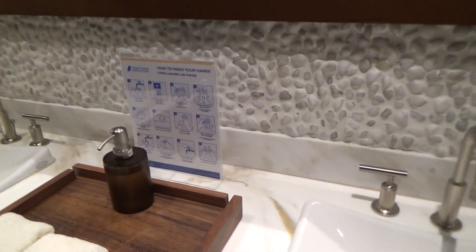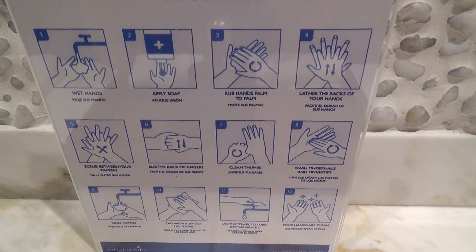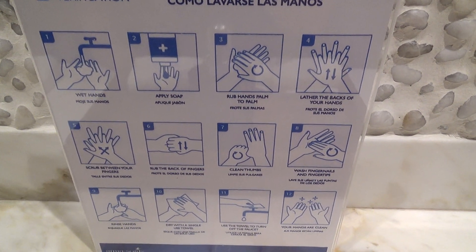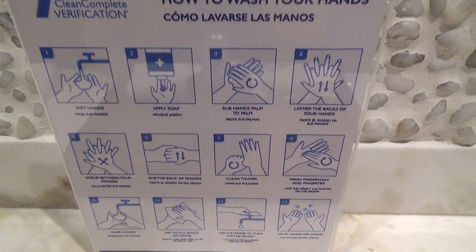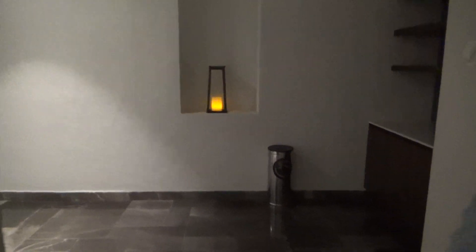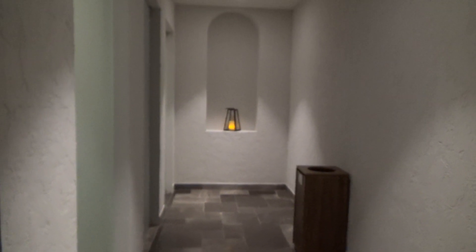In here, we also use a complete verification system for all of our guests. These are the steps we follow for proper handwashing. And those are the showers over here. We also sanitize the showers every hour or every time a guest uses them.